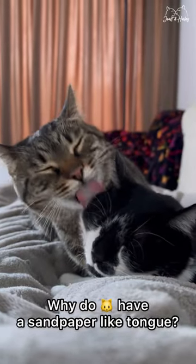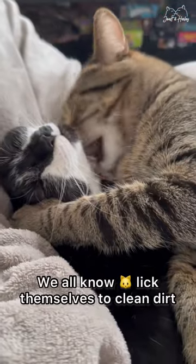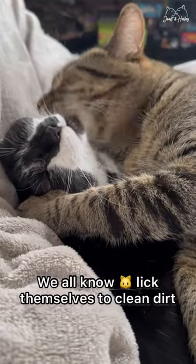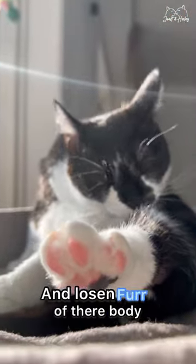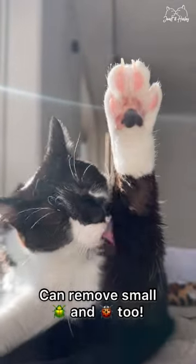Why do cats have a sandpaper-like tongue? Firstly, it's to clean their fur. We all know that cats lick themselves to clean dirt and loosen fur off their body. Also, these small hooks on their tongue can remove some small insects and parasites too.